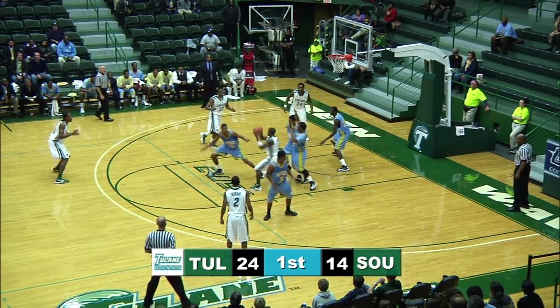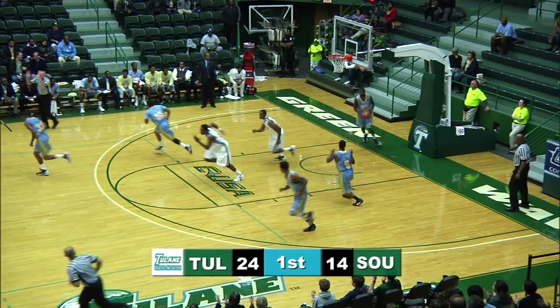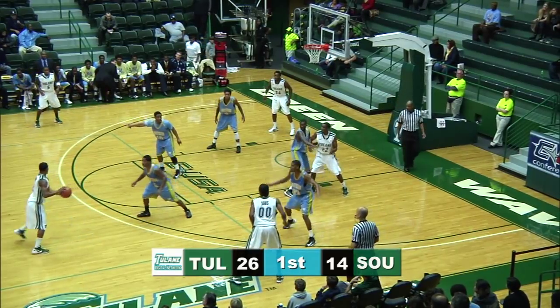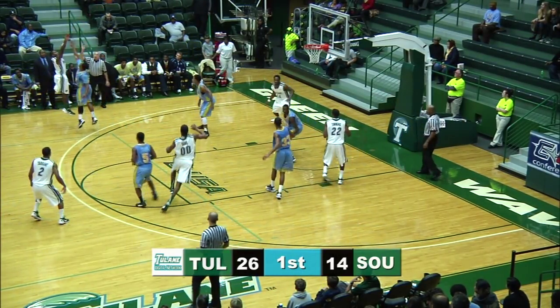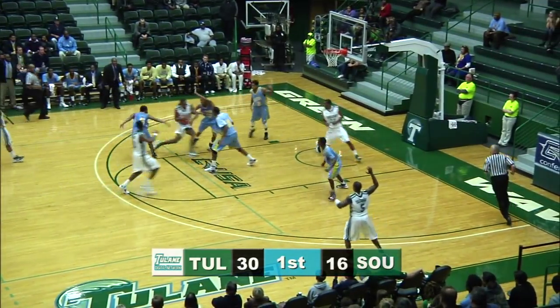Timmons now finds Callahan again for the post up. Callahan with a nice interior pass, finished underneath by Timmons. Over to Davis — Davis plays up high a lot and is not afraid to take his man off the dribble in transition.